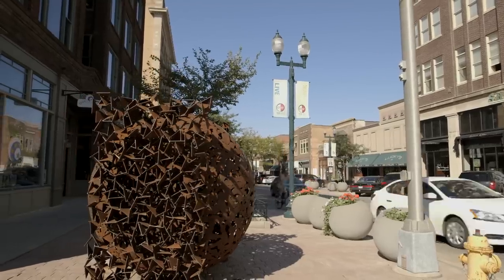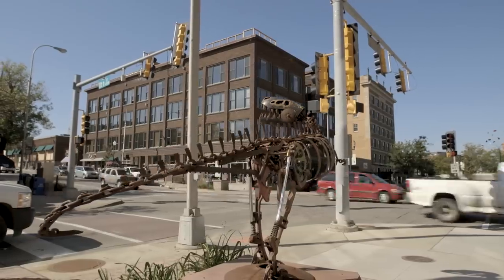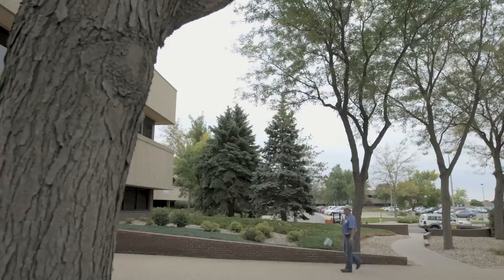On behalf of Citi, we would just like to congratulate everyone for their role in making this beautiful new housing development a reality.